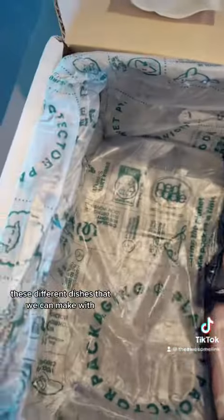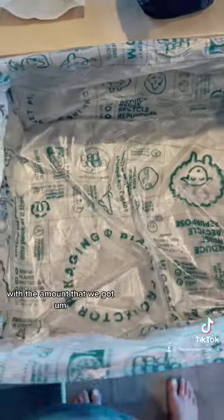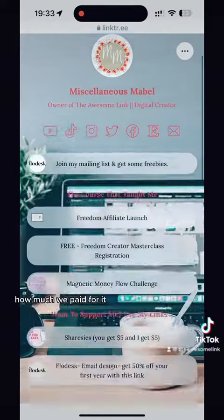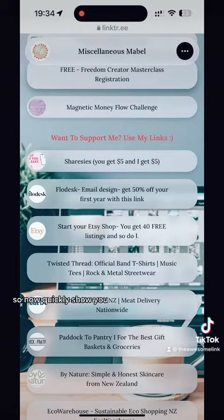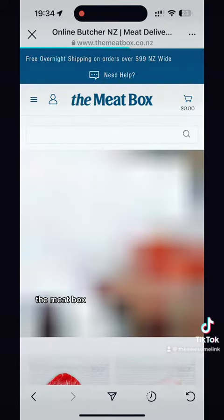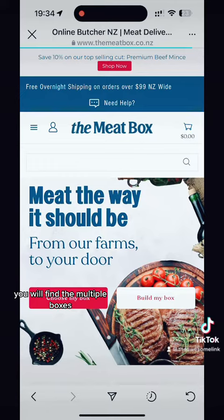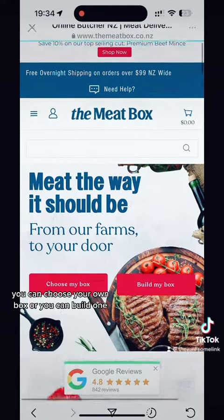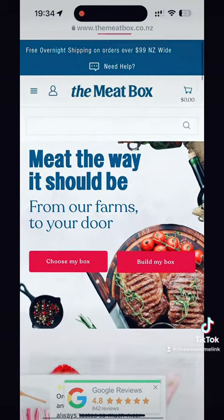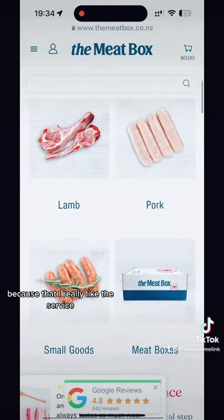We went with the couples box and got quite a few different dishes we can make with it. I was quite surprised with the amount we got for how much we paid. If you go through my link tree and click on the meat delivery nationwide — The Meat Box — you can find the multiple boxes, choose your own box, or build one. They've got really good Google reviews and my review will be there now as well.